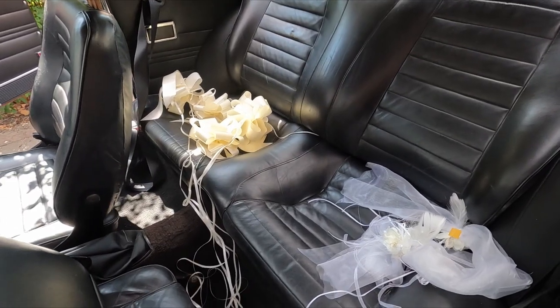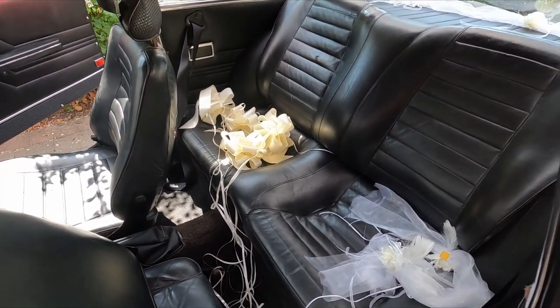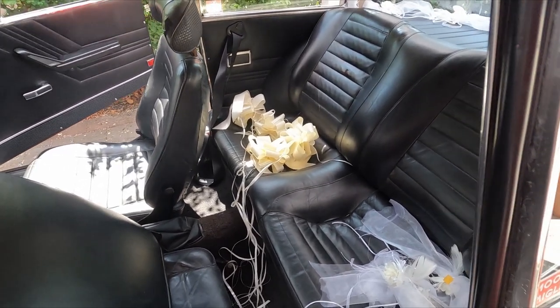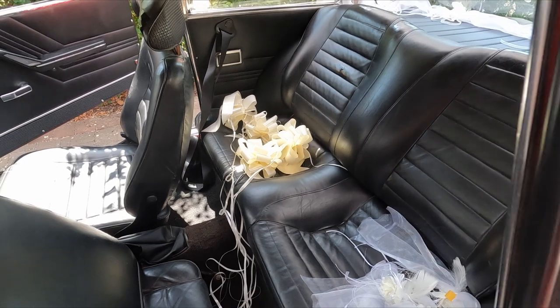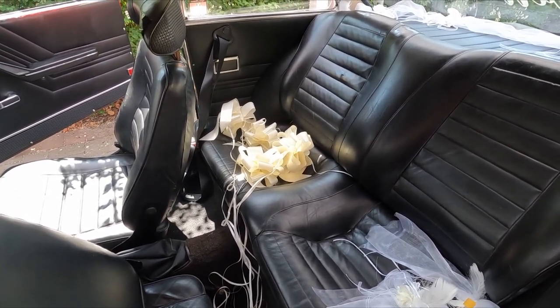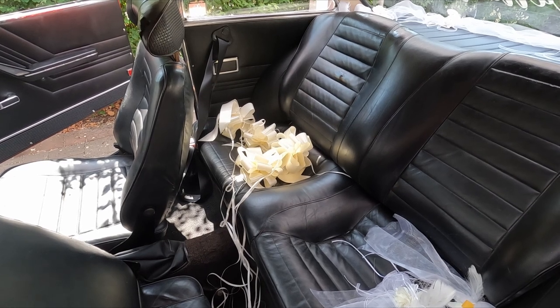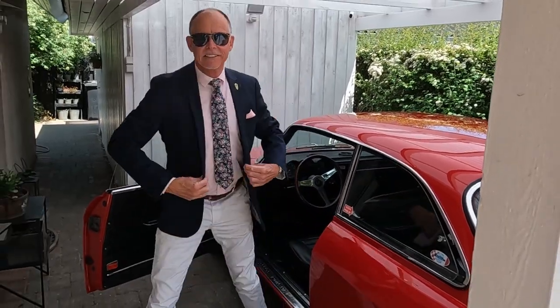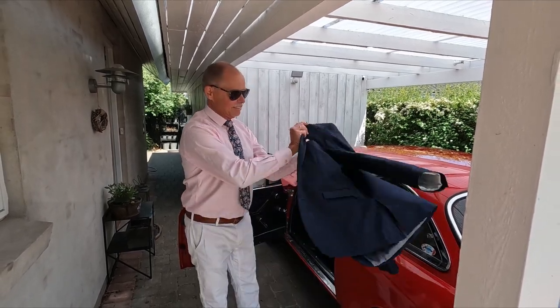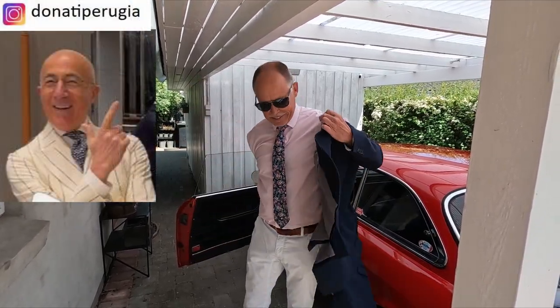I'm gonna wait on decorating the car until we get to the church. I've got a little 30 minutes on the highway, so probably it will blow off. But first of all I had to dress myself up a little bit for the occasion. This is my take on an Italian wedding driver, thanks to my latest chum Sergio Donati from Perugia for his kind inspiration.